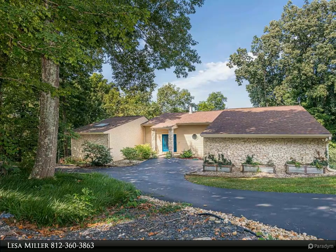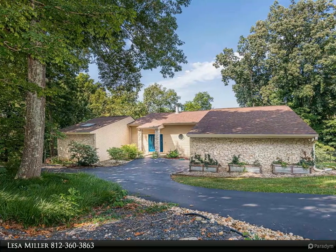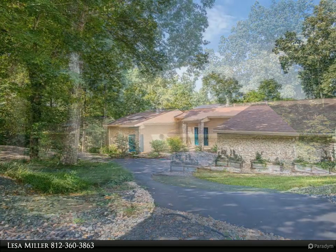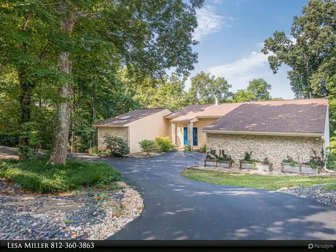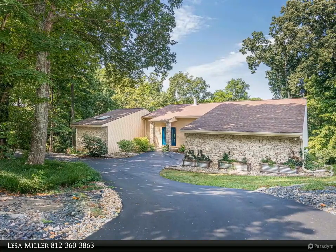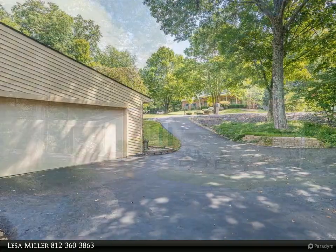This RE/MAX Realty Professionals property video is presented by Lesa Miller. This stunning John Engelhardt design-inspired contemporary custom-built solar energy powered home is waiting for you. Enter into the grand open concept living, dining, and music room.